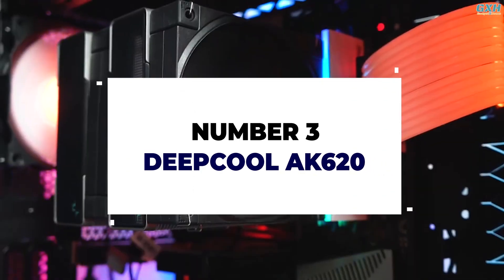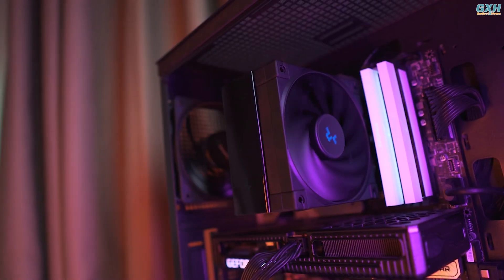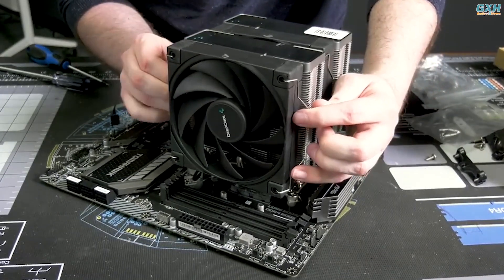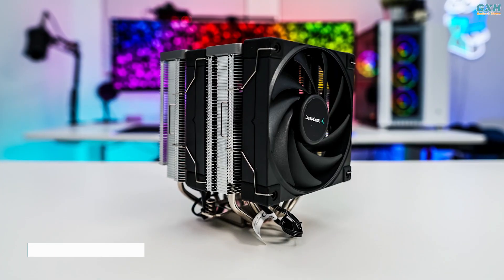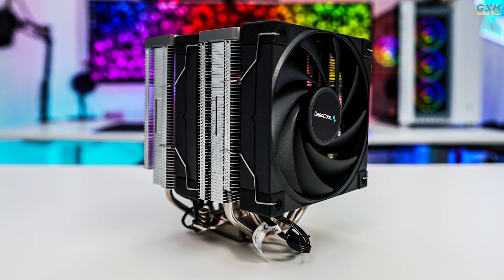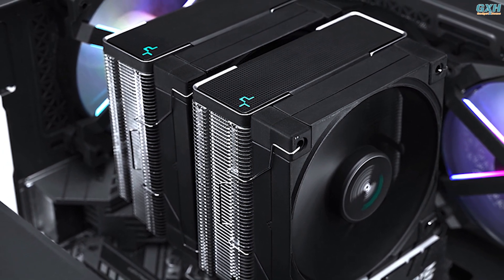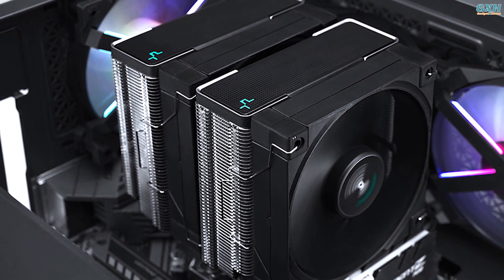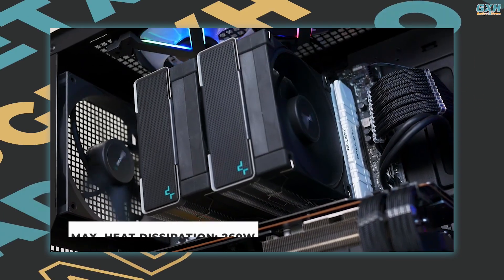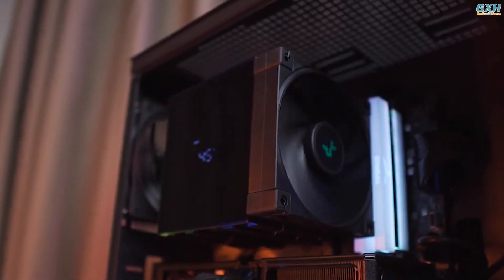Number 3: Deepcool AK620. The Deepcool AK620 is an excellent dual tower cooler that provides an appealing balance of performance, appearance, and ease of installation. In fact, it is one of the most straightforward coolers to install on AM4. The AK620, priced at $65 USD, undercuts some of its main competitors in price and performance comparisons, and adheres to a no-frills design of satin black fans, beautiful heatsink top parts, and nickel-plated cooling towers. Achieve top performance on your CPU with ample cooling capacity for high-frequency overclocking, with a maximum heat dissipation power of 260 Watts.